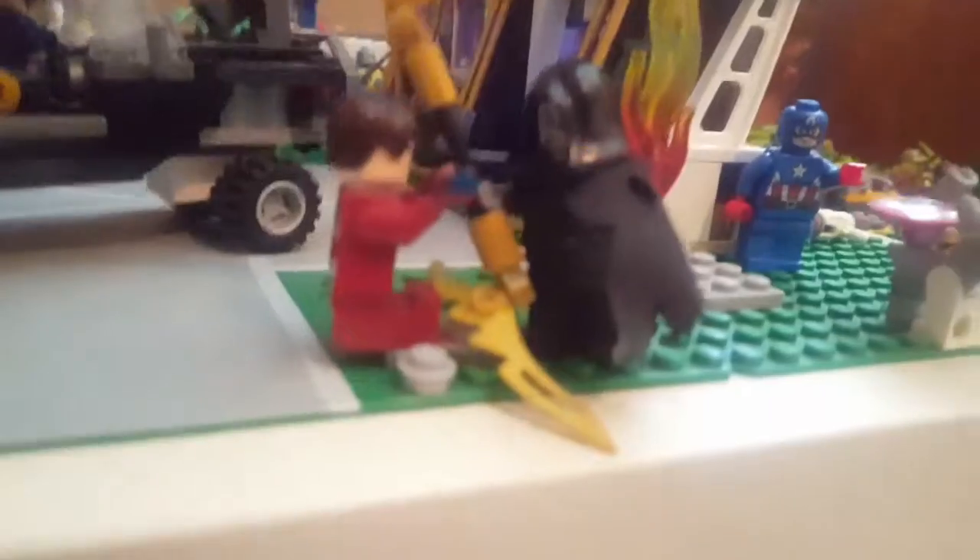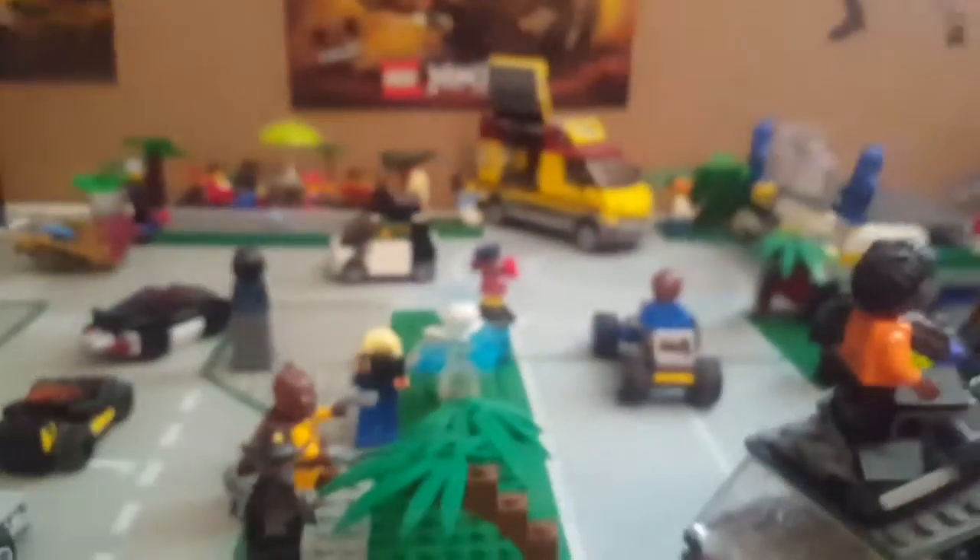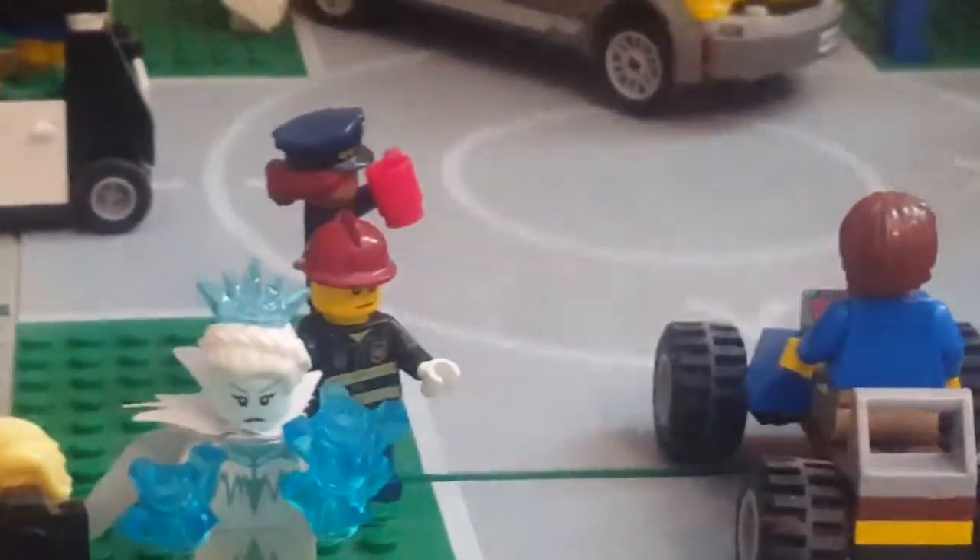Here's the Marvel scene — I changed it up a little bit. I added a fire here, and there's a fireman over here rushing to put it out.